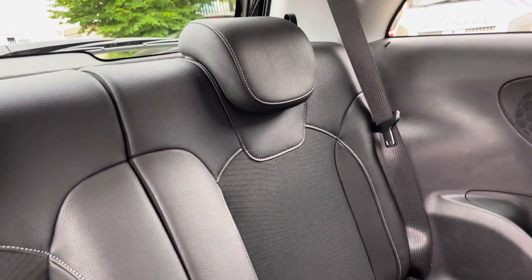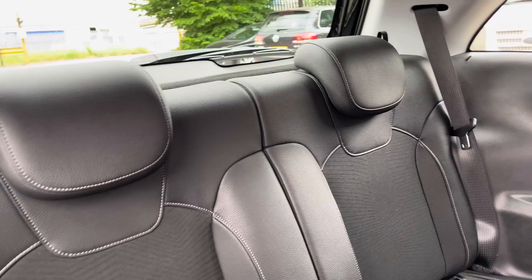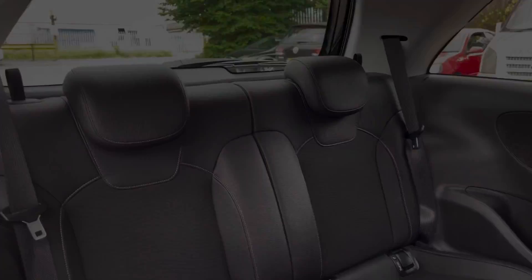Into the rear of the vehicle we can see the half leather half cloth seats on offer. These do come equipped with ISOFIX points should you need them.